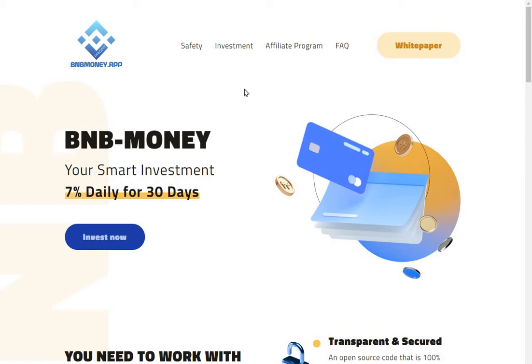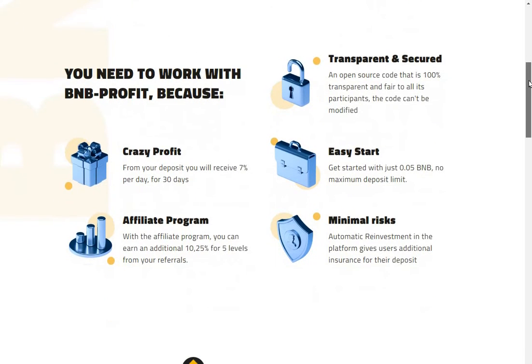BMB Money - your smart investment - seven percent daily for 30 days. By the way guys, this hasn't kicked off yet; I don't actually know when it's kicking off, but I'm in touch with them so as soon as I know you'll know. You'll receive seven percent per day for 30 days, so 210% at the end of 30 days, but you'll be withdrawing it daily. So after 10 days you'll have 70% of your money back, and on the 15th day you'll be in profit. Get halfway through and you'll be in a position of small profit; after that everything will be profit.